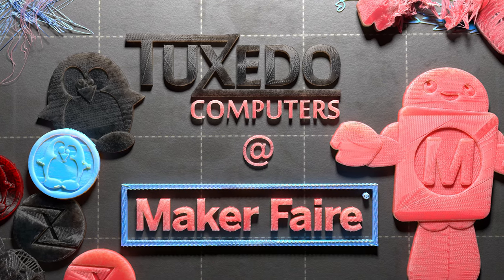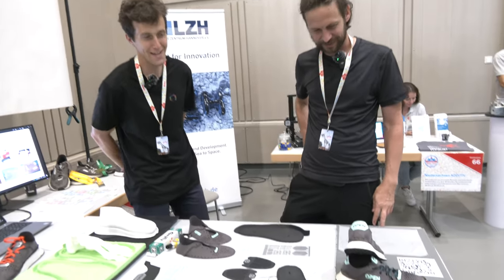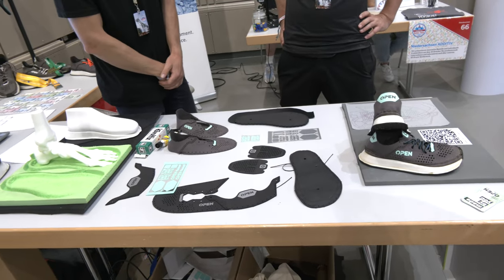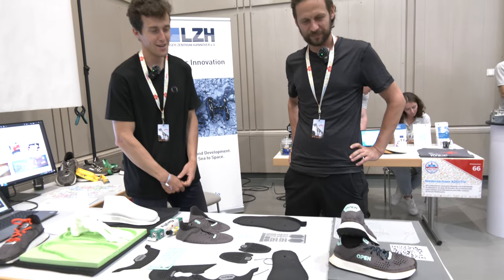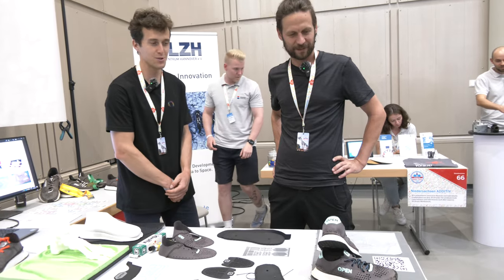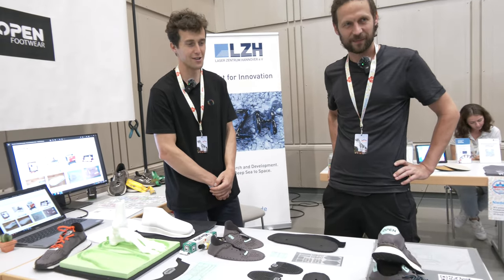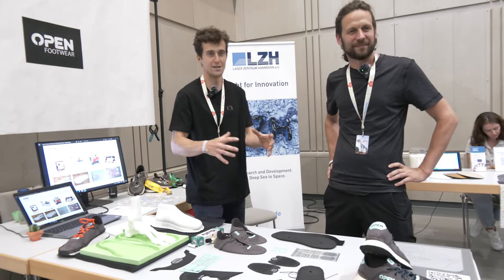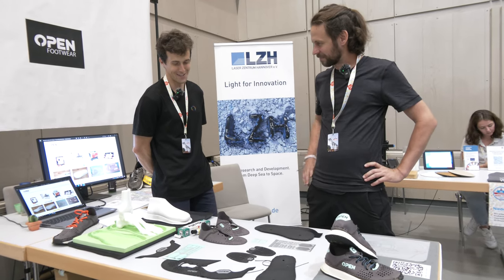The most interesting part of the open footwear is that it's open source — anybody can download it for free from our website, build the shoes, customize it, improve it, repair it, own it, and then upload feedback back to us so that all the other makers and footwear creators can benefit from it and the project can grow tremendously.